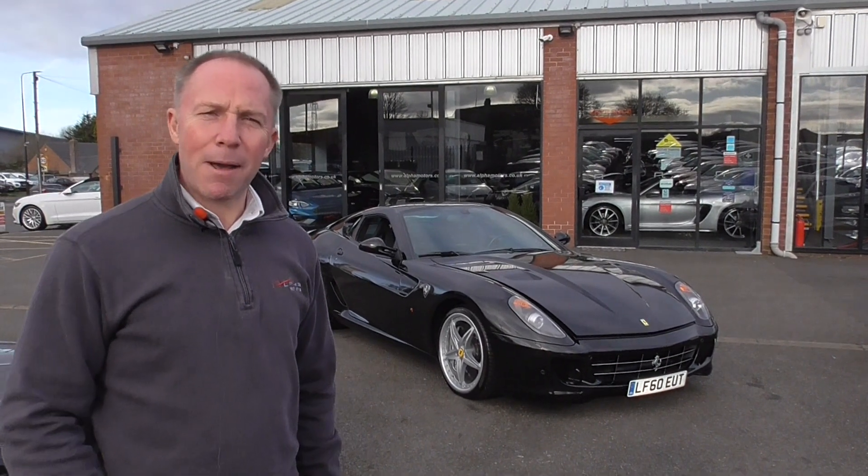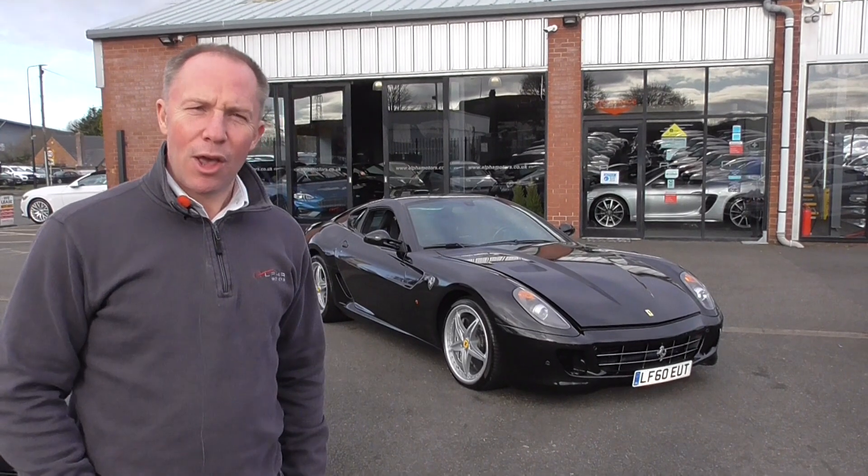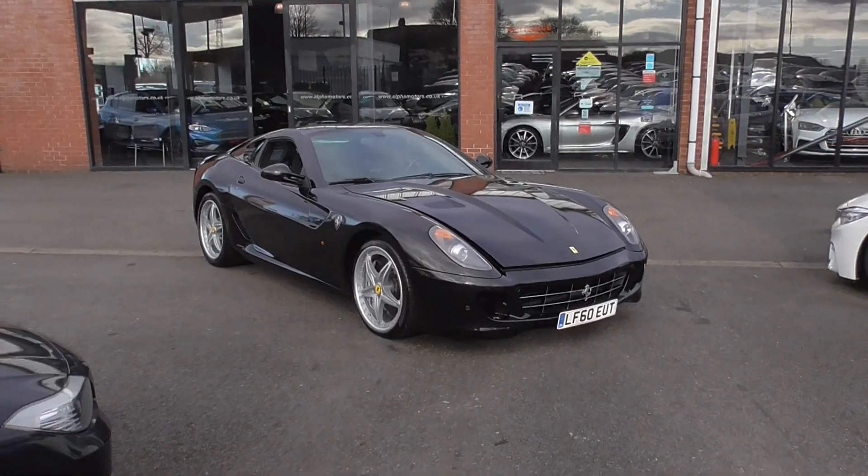Hi everybody, welcome back to Alfa Motors here in Wigan. Today I'm going to show you around an iconic car, the Ferrari 599 GTB.